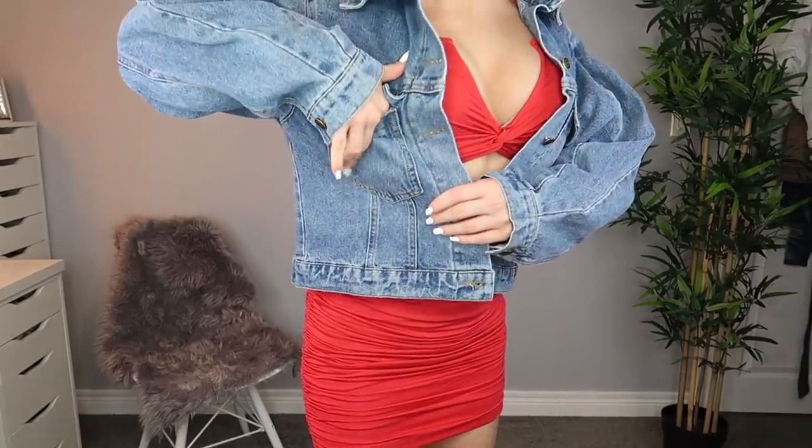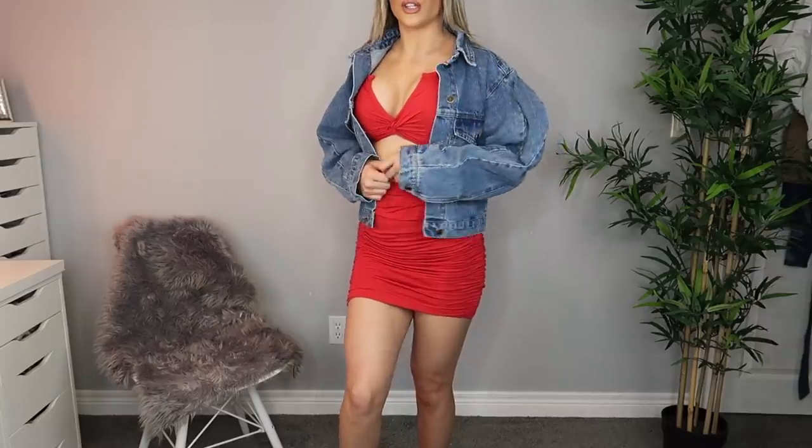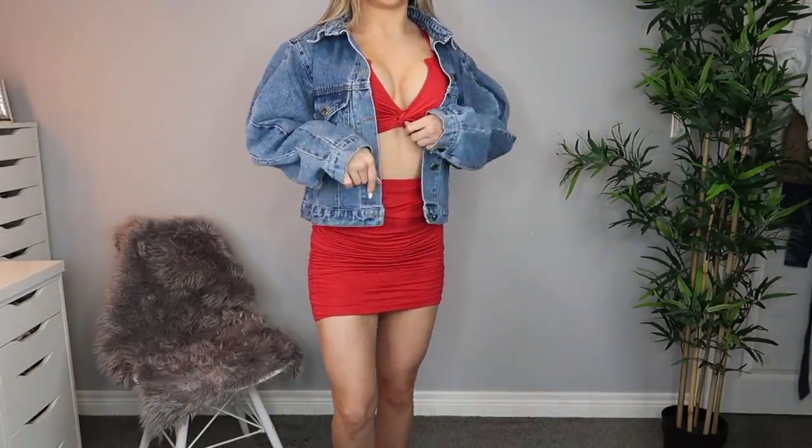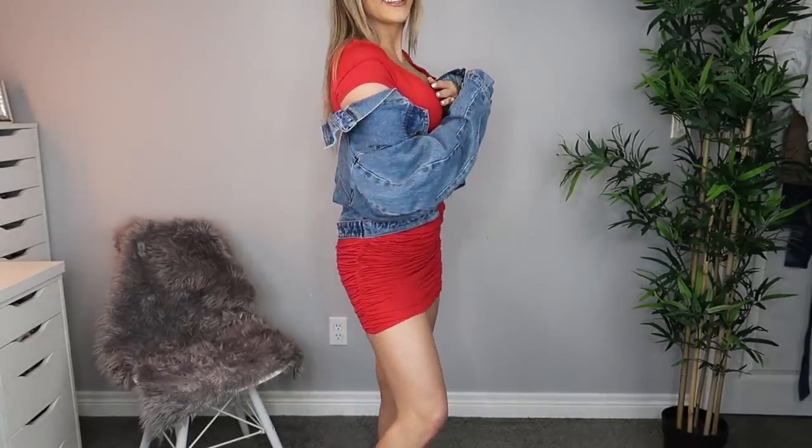Honestly, these are actual pockets — you can put things in there. How cute is this jacket? This is just like a cute outfit to throw on with a pair of sneakers. It's a look. I always wear my jackets kind of not really like a jacket, but I think that's so cute.